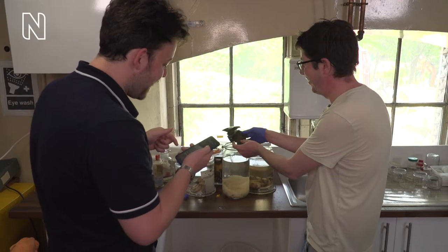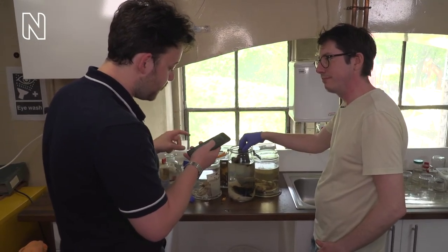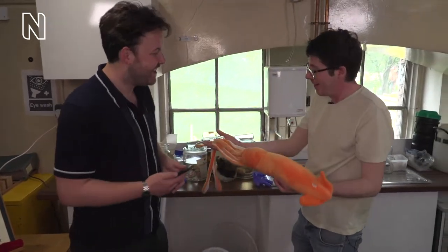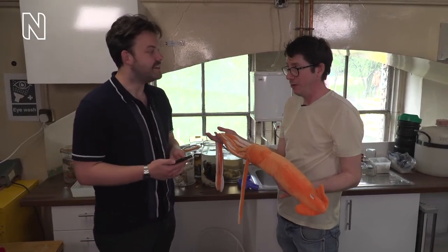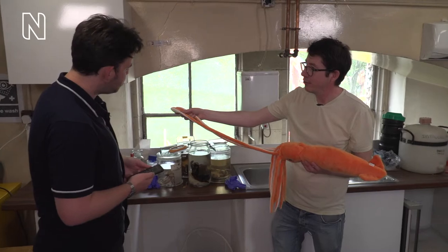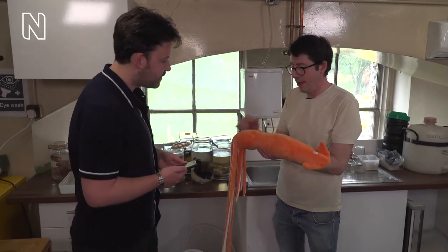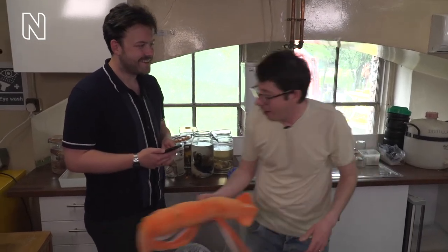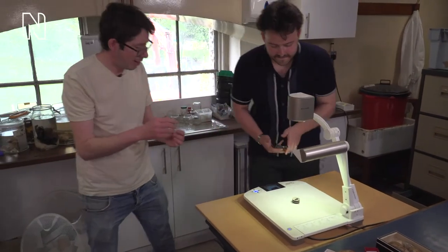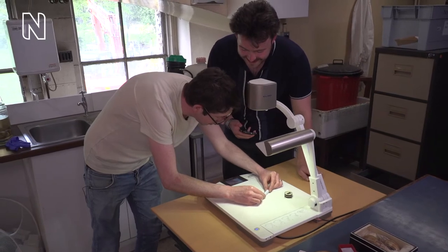We've got loads of questions coming through. Emma's asked what's the largest and smallest mollusk you have in the collection. This is a model based on our 'Archie' — an 8.62 metre giant squid in the basement, available on our Behind the Scenes spirit tours. Most of its length is made up of the tentacles — two long tentacles and eight shorter arms. That's the largest. The smallest snail ever found was discovered only last year, at 0.6 millimetres in diameter — I'm terrified of losing it. Let's zoom in on this one.